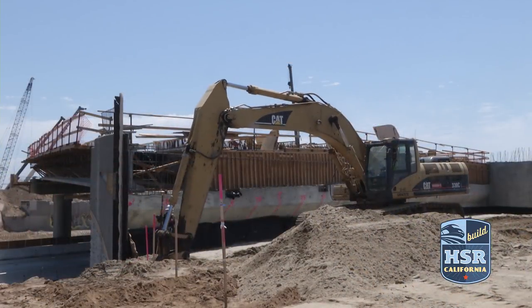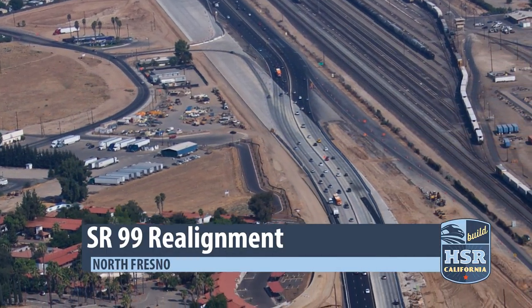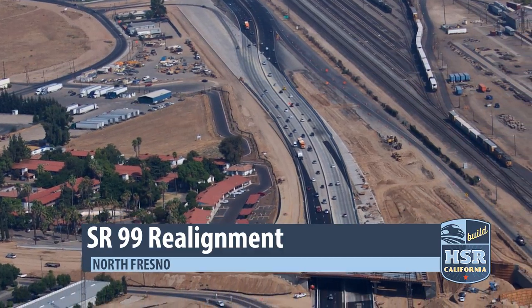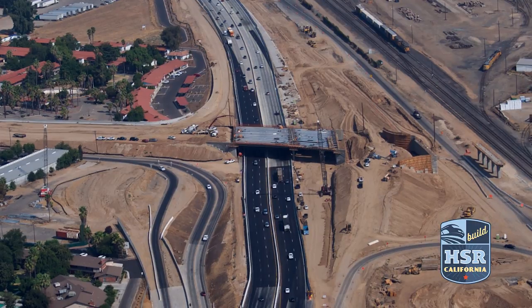The realignment of State Route 99 continues through Central Fresno. This two-mile stretch, being managed by Caltrans, includes the demolition and construction of three bridges, as well as moving the highway about 100 feet to the west.